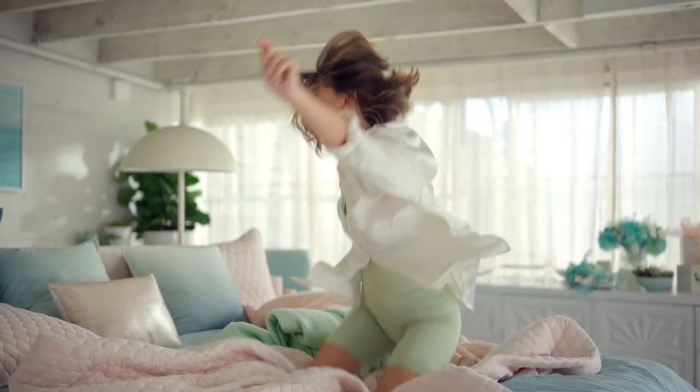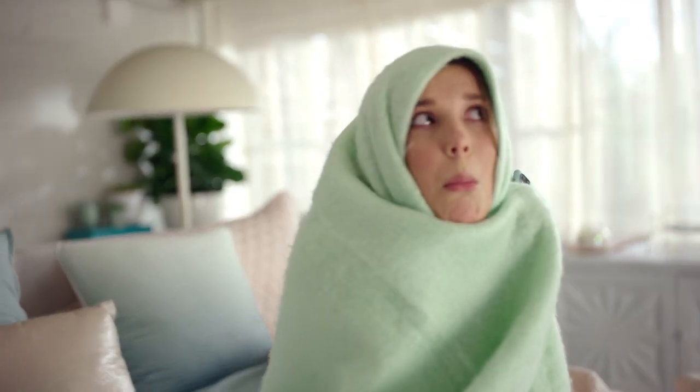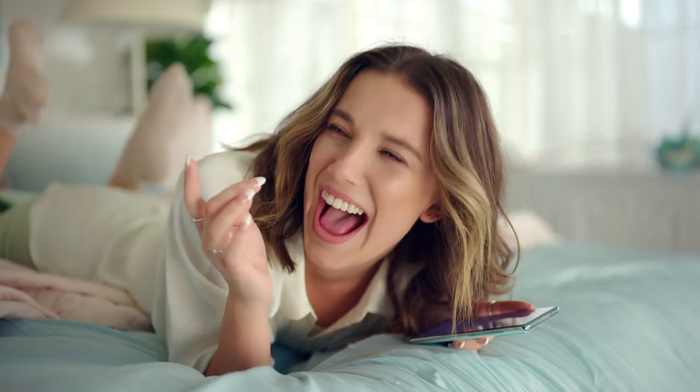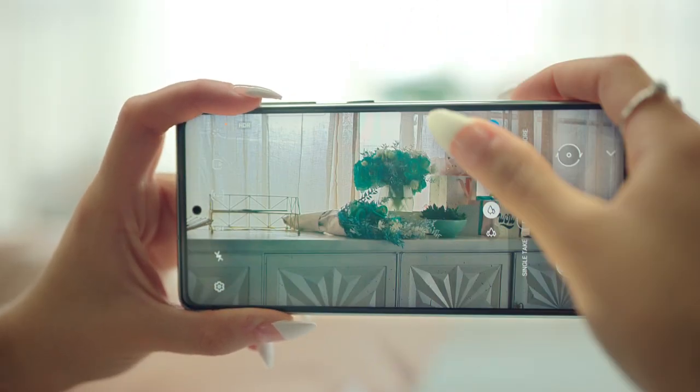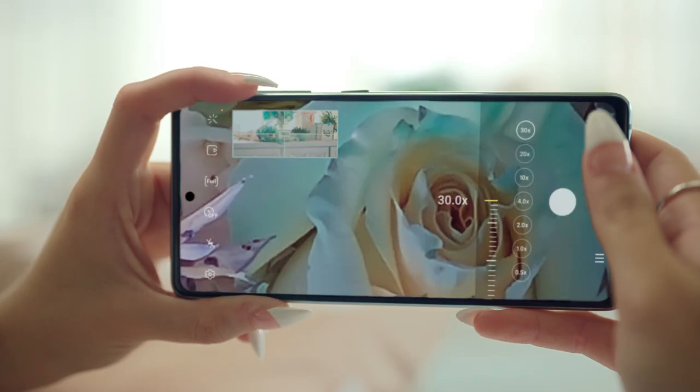Mint reminds me of nature. It makes me think of my favourite wide-open spaces in London and my garden at home. I got these today, and I just love fresh flowers. Aren't these beautiful?